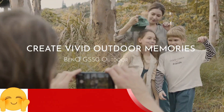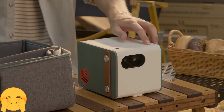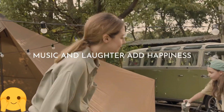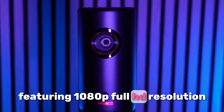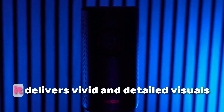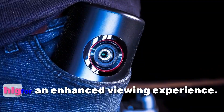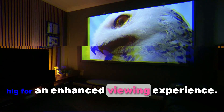Bank GS50. The Bank GS50 impresses with its big, clear cinematic picture and robust audio performance. Featuring 1080p full HD resolution and 500 ANSI lumens brightness, it delivers vivid and detailed visuals with HDR10-HLG for an enhanced viewing experience.